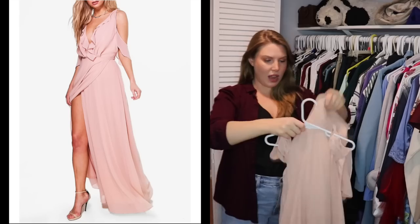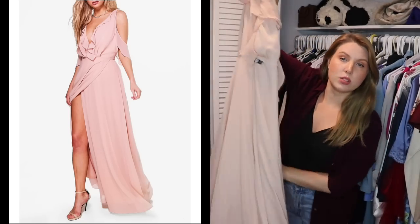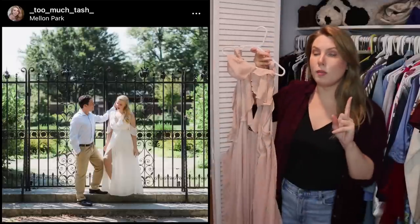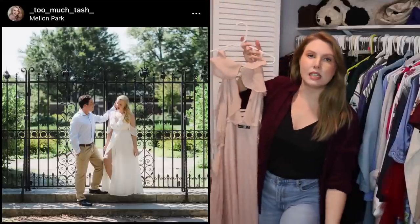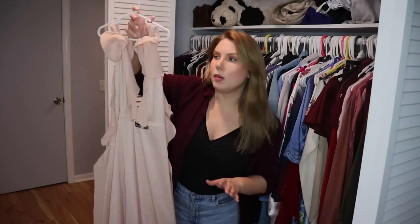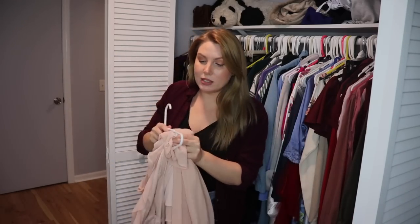This is a goddess-style dress I purchased a long time ago. I wore the same style in white for my engagement photo shoot, but that one fit me better and my mom hemmed it. This one doesn't fit me at all — I've never worn it. It's a beautiful piece, but this super pale pink color looks horrendous on me — definitely not my color. Passing it on.